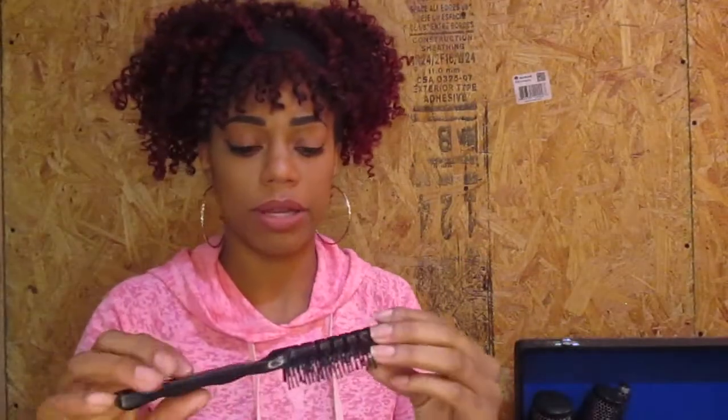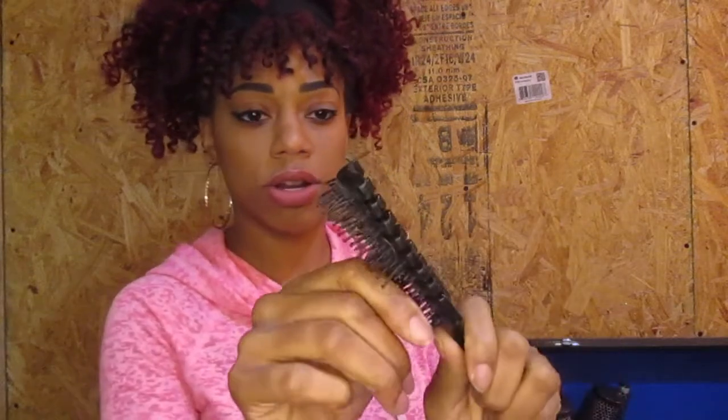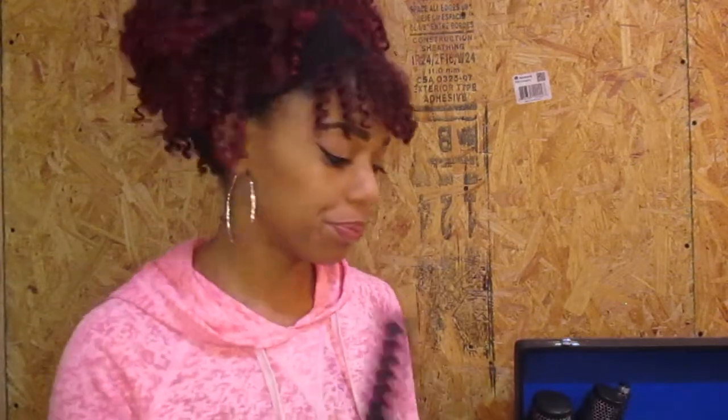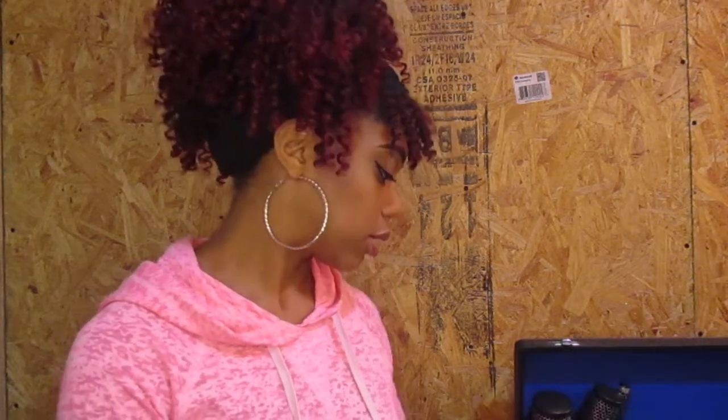I know I had another brush — it looked similar to the little nylon one I showed you, about the same size, but a vented brush with harder bristles for combing out wet hair. I remember we only had one of those. I think that's all the combs and brushes, so we'll move on.